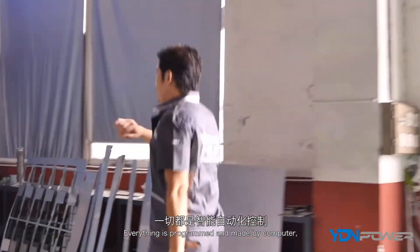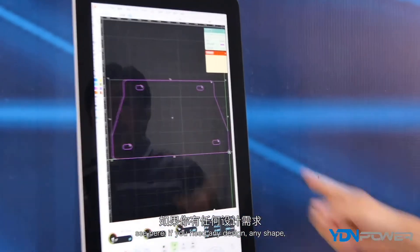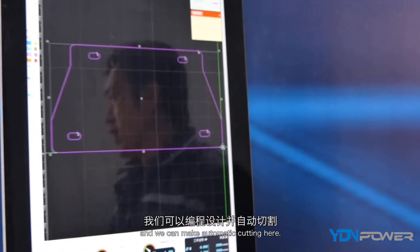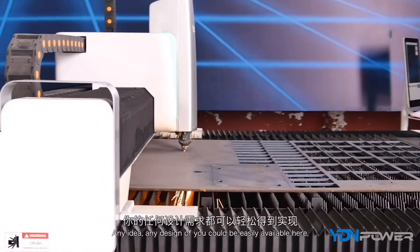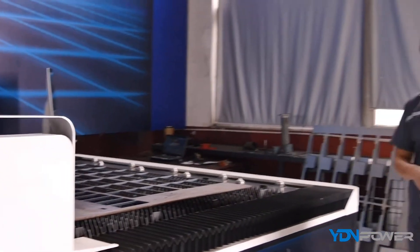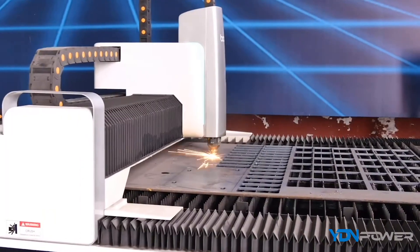Now I'd like to show you this area — this is for our automatic CNC cutting machine. Everything is programmed and operated by computer. Any design or shape you need, we can program it here and cut it automatically. It's of high accuracy and high efficiency.